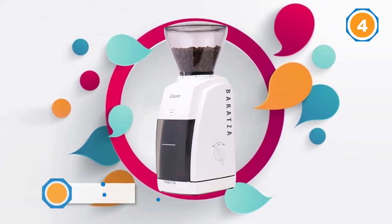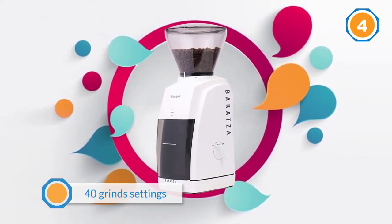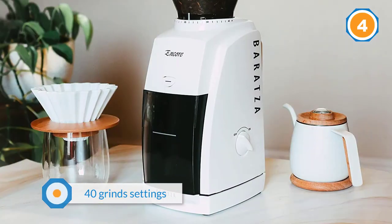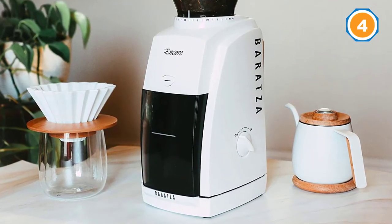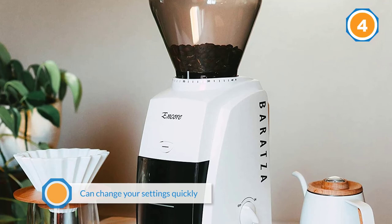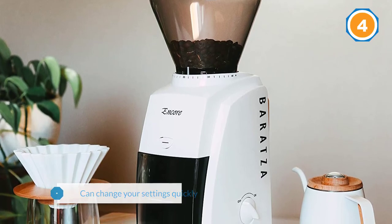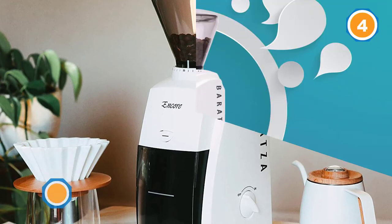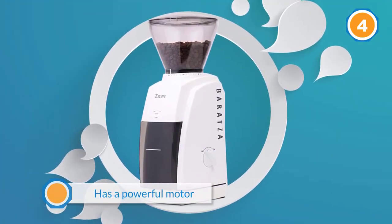It is made of quality parts with European-made burrs that will keep sharp for a long time, ensuring durability and efficiency in grinding. With its 40 grind settings, you can quickly change from a fine grind for espresso to a coarse grind recommended for French press. This Baratza Encore has a powerful motor that delivers a quiet performance, which is just perfect for home use.